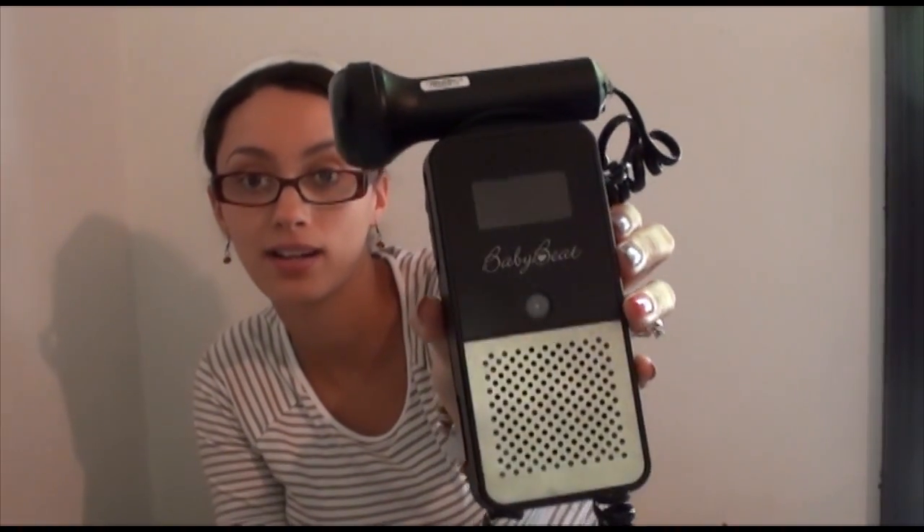People have been asking me about what Doppler I have and it's this one. I was actually sent this from babybeat.com to review and first off I want to say I absolutely love this thing — it is awesome. To tell you a little bit about the website: it's babybeat.com and you can either buy or rent fetal Dopplers from their website, which is really cool. They have varying ones with different prices, and they have one month, three month, or six month rentals.